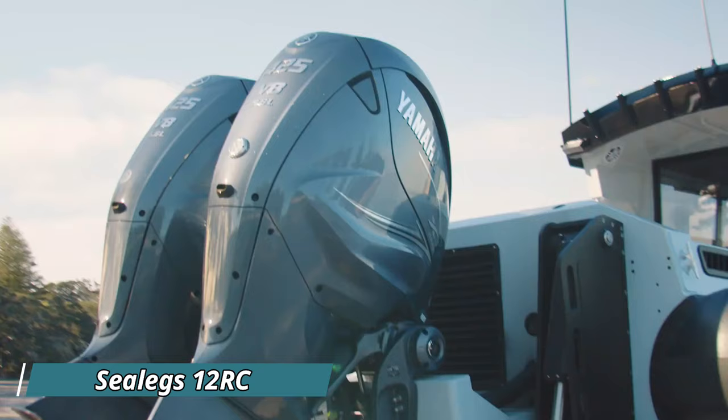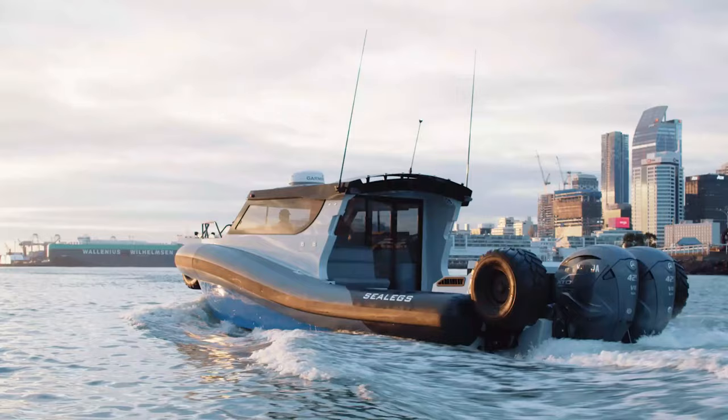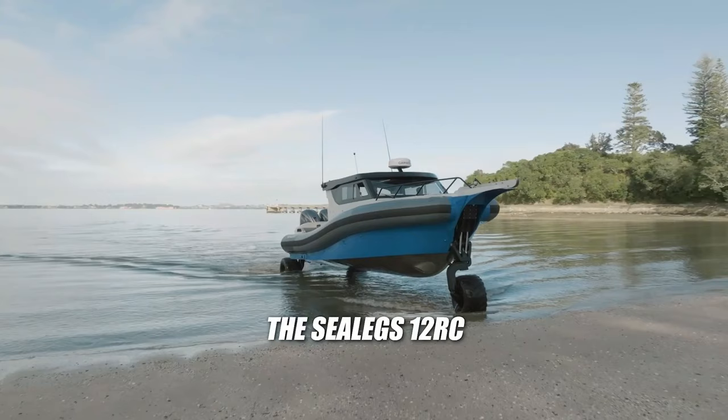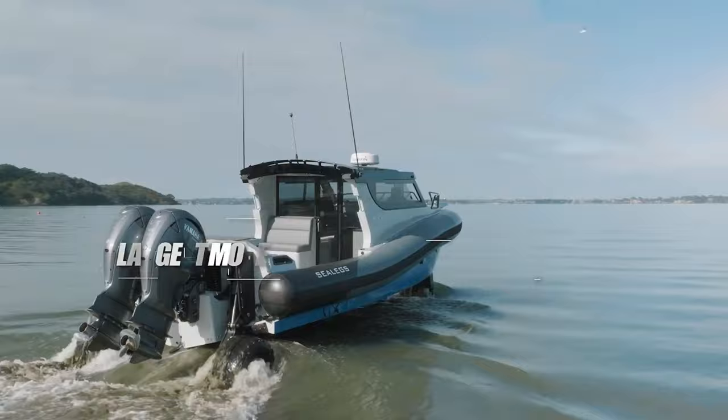Sealex 12RC: Dominating the amphibious boat market, the Sealex 12RC redefines luxury and freedom on the water. This 12-meter beast boasts unparalleled size and power, venturing from water to land seamlessly on its massive wheels. Imagine cruising at speeds up to 42 knots with twin Yamaha 425-horsepower engines, then effortlessly transitioning to a beach getaway.